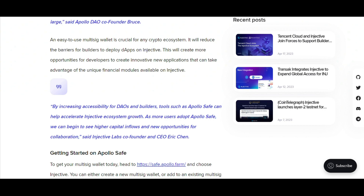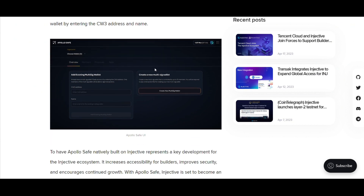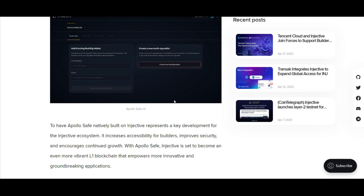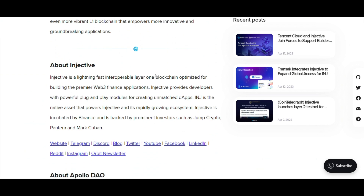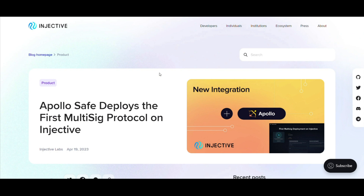Embracing ApolloSafe's ecosystem. Integrating ApolloSafe's multisig capabilities is straightforward – whether you're initiating a new multisig wallet or enhancing an existing one, ApolloSafe's UX ensures a smooth experience on the Injective platform. Injective's partnership with ApolloSafe is more than just an integration. It's a visionary stride towards a safer, more secure decentralized financial future. As Injective continues to pioneer the Web3 financial space, ApolloSafe stands alongside, ensuring the road ahead is not only innovative but also fortified against risk. Together they're building a vibrant Layer-1 blockchain landscape ready to nurture the next generation of ground-breaking applications.